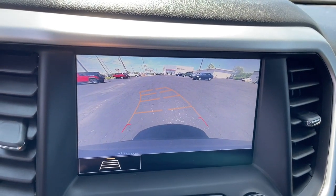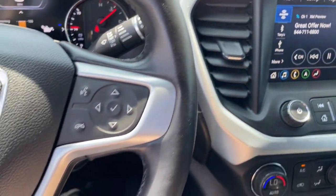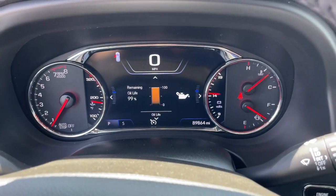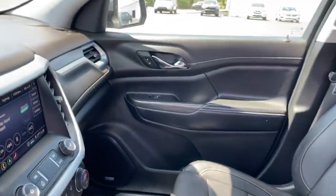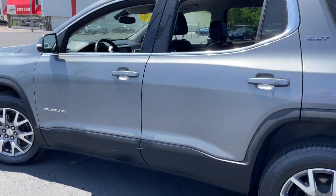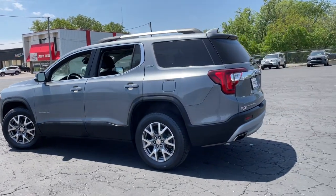These are just some of the great options this vehicle comes with: hands-free liftgate, all-wheel drive, keyless entry, navigation system, V6 cylinder engine, heated mirrors, satellite radio, premium sound system, power liftgate, and remote engine start.